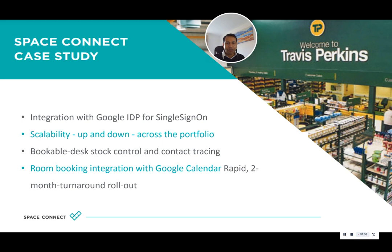Right from the start, Travis Perkins had some very clear requirements. Firstly, from a security perspective, it was important that they were able to authenticate against Google for single sign-on. But from a functionality perspective, it was really important that they maintained control over their bookable stock so that they could open and close areas, but also scale up and down across their portfolio. In case of any COVID occurrences, contact tracing was vital, and they needed this all done in just under two months.